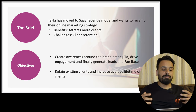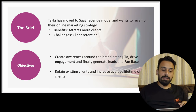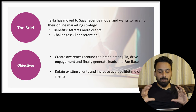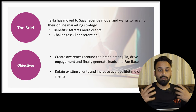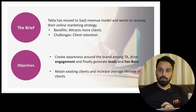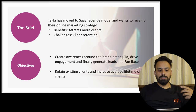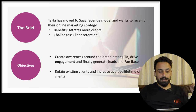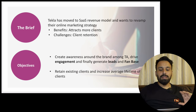In the next slide, you mention the brief and objectives — mostly about what the client told you. Whether you're in an interview or working with a client, you just have to put it precisely and tell them your understanding of the brief and the objective behind the marketing activity. In this case, I assumed that Tekla recently moved to a software-as-a-service revenue model — before, they used to sell software with a key for one device, and now they've moved to SaaS, like AutoCAD or Microsoft Office 365.